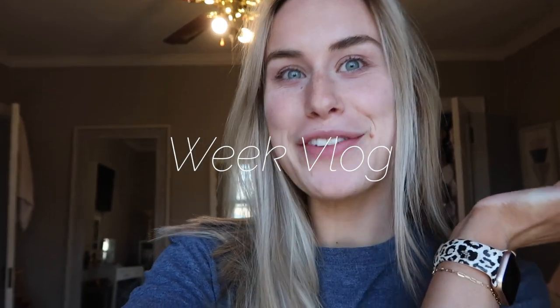Hi guys, welcome back to my channel. If you're new, my name is Corinne. If you're not new, thanks for stopping by again. I thought I would just do a little weekend-in-my-life, long weekend vlog. It is Thursday night — well, literally after work. It's not night, but you know what I mean. It's 4:49.